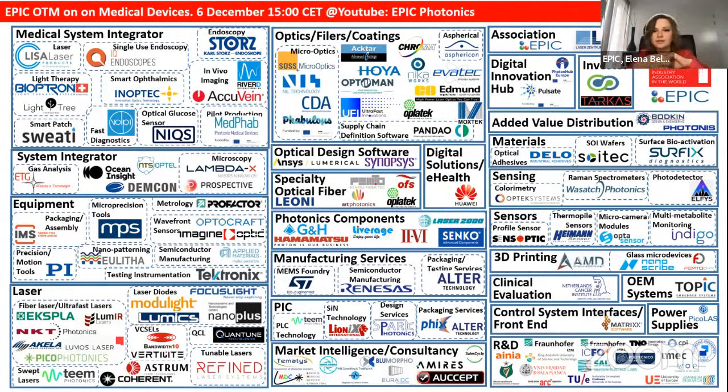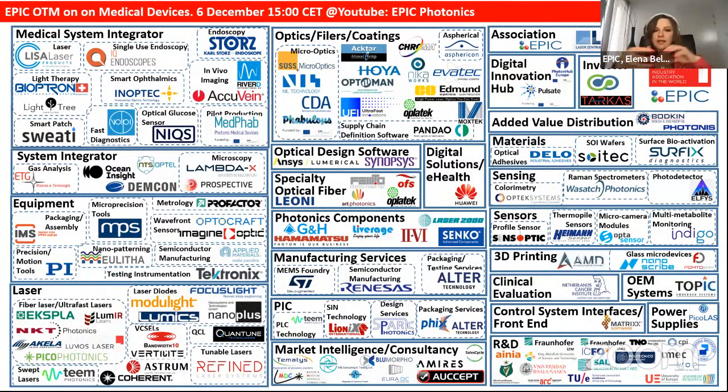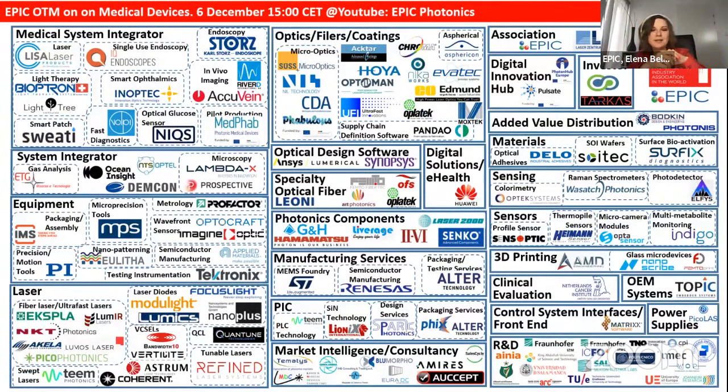We will engage in discussion of the supply chain — from optics, filters, and coatings to different photonic components and lasers — as well as R&D providers, those who do clinical evaluation, people from photonic integrated circuits, sensing and sensor technologies, and market intelligence. With this supply chain already in the room, we can build any medical device we want and help it go through the whole process.